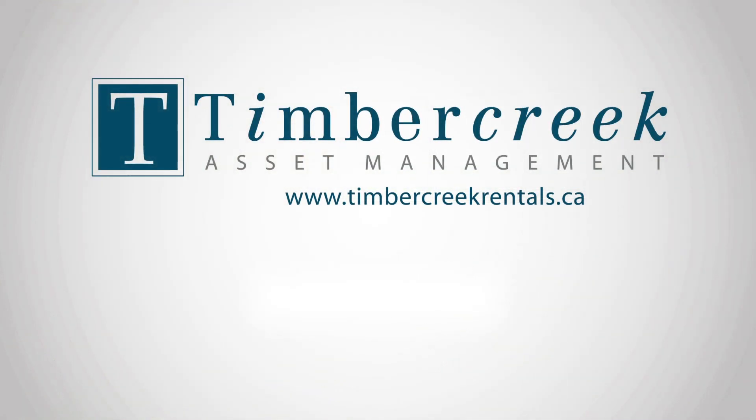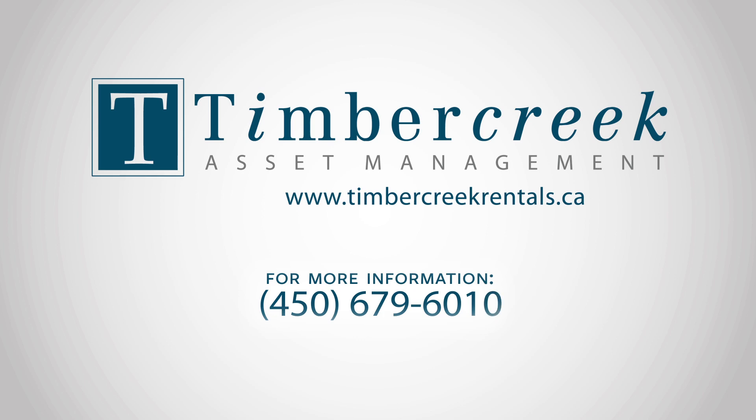For more information, call Timber Creek Asset Management at 450-679-6010, or visit us online at www.timbercreekrentals.ca.